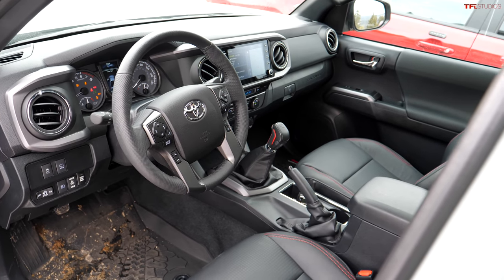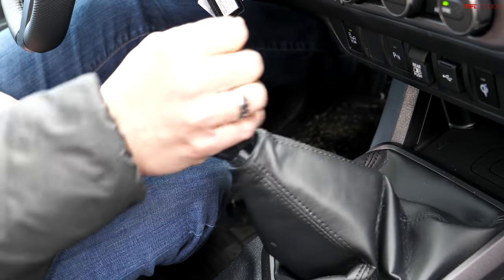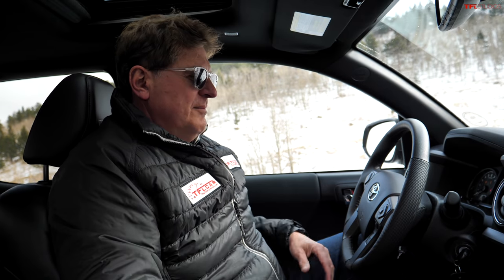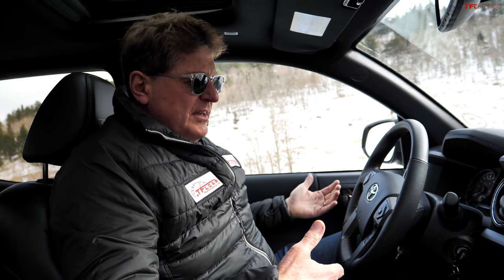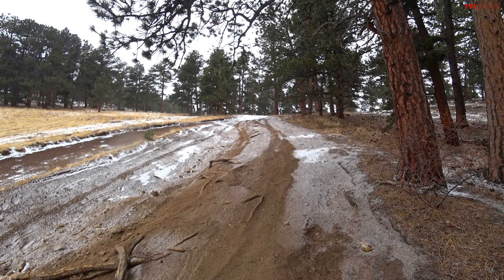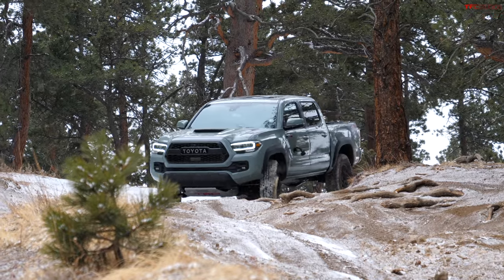I really like the interior of this Tacoma — it's modern yet functional. The materials don't feel overly scratchy and the screen is about the right size. My only complaint about the Tacoma is the seating position — I always feel like I'm sitting on top of a Tacoma instead of inside of it. The Tacoma with the manual transmission has a 44-to-1 crawl ratio, which is impressive, but when you compare it against the Jeep and the Ranger, it doesn't seem like a lot anymore.